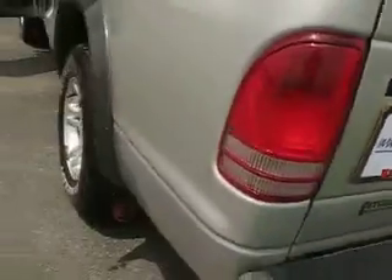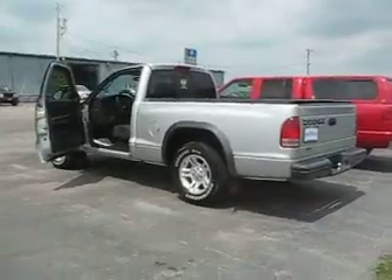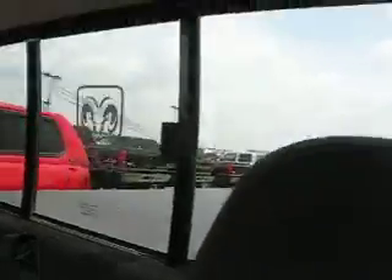2002 Dodge Dakota. Good looking truck. Splash guards all the way around. CD, bucket seating. Very comfortable vehicle. Factory CD there. Rear sliding window with nice Dodge emblem there.